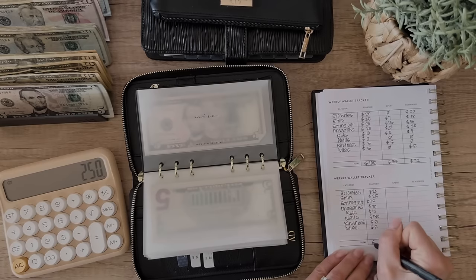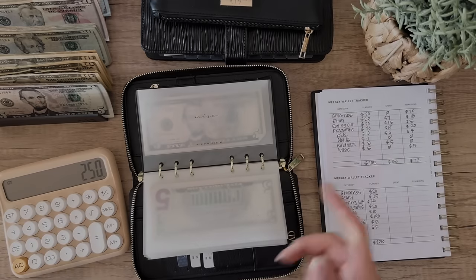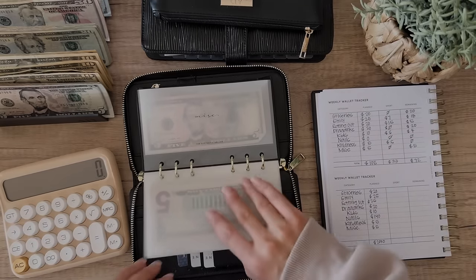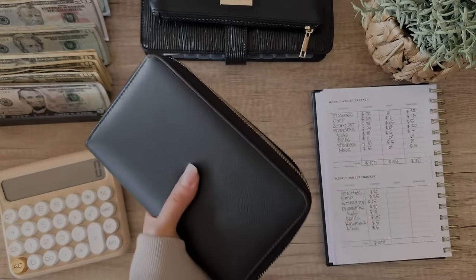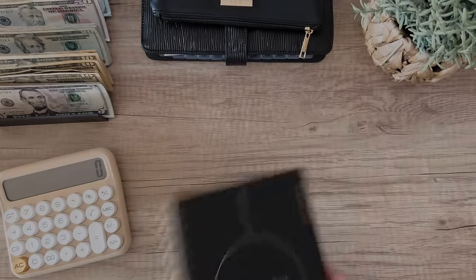$250 is way more than I normally carry in my wallet, but I'm either going today or tomorrow so it's all good. All right, so that is it for my wallet.